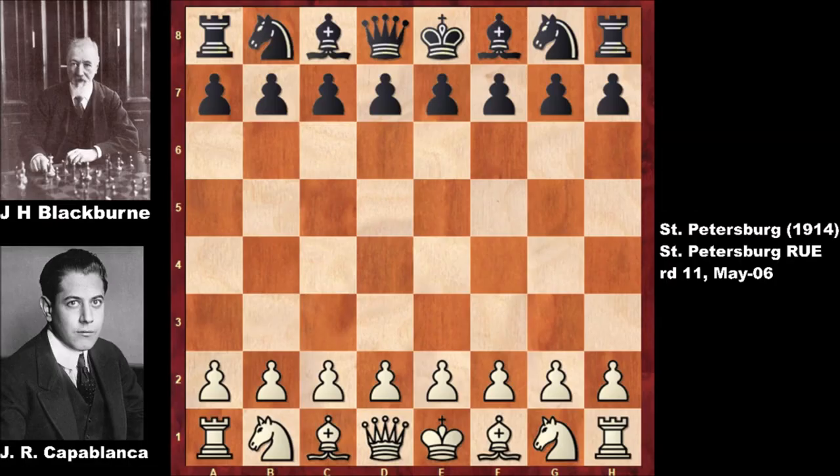Hello everyone, welcome back to another exciting chess game from the history of chess. This is a chess game from the St. Petersburg chess tournament from 1914.